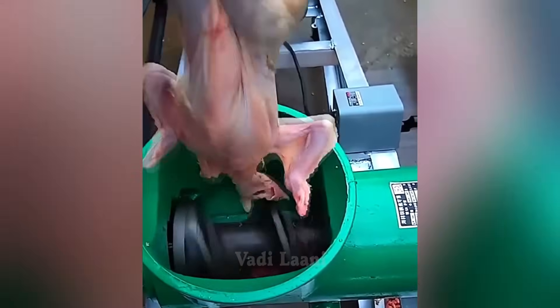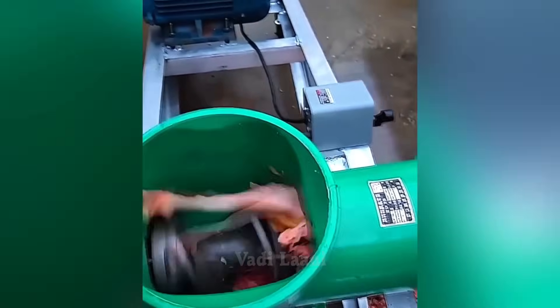This meat grinder is so powerful that it can easily process meat even with thick bones.